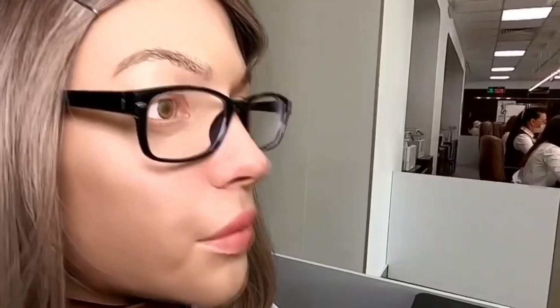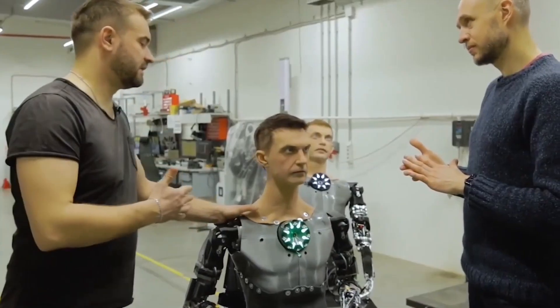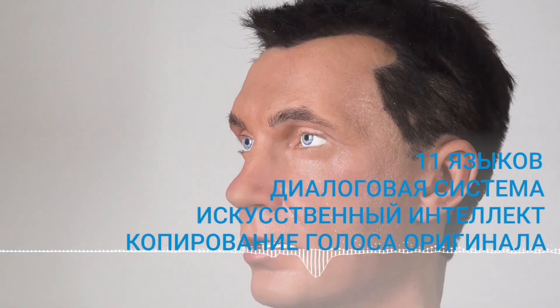This case has become a celebrity cautionary tale of intellectual property issues in the era of hyper-realistic robots. As robots become capable of replicating real human beings to perfection, consent, ownership, and the ethical boundaries of resemblance replication have come sharply into focus in legal and technological debate. Promobot asserts that such creations are built to advance the art of human-robot likeness, not to infringe on human rights. Whatever the outcome, the Schwarzenegger robot has already made its mark — not merely as a technical achievement, but as a trigger for a much larger debate about identity, technology, and the future of human impersonation.